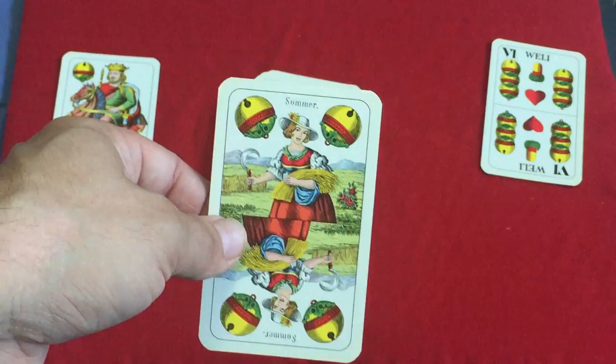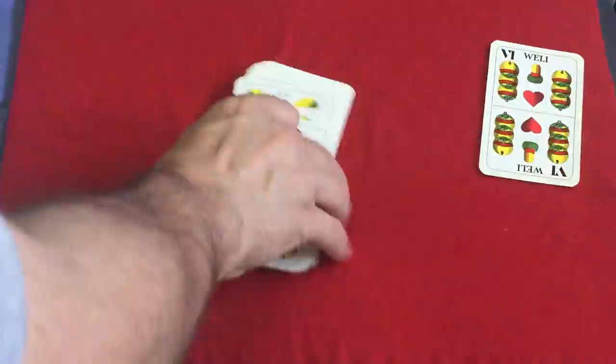It's pretty thick stock, but also nice and springy — very snappy. A smooth plastic-coated finish, and they handle pretty decently.